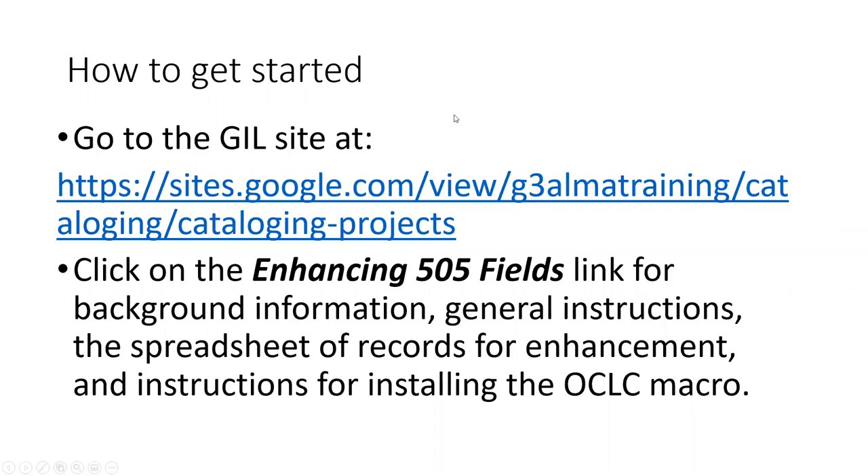Here's how to get started. First, go to the GIL site and look at the ALMA training for cataloging projects. Click on 'Enhancing 505 Fields.' There are four separate sections: background information, general instructions, the spreadsheet of records for enhancement, and instructions for installing the OCLC macro. I am not going to cover the background information and general instructions in detail — they are short but very informative. Please read them before you personally start working on this project.